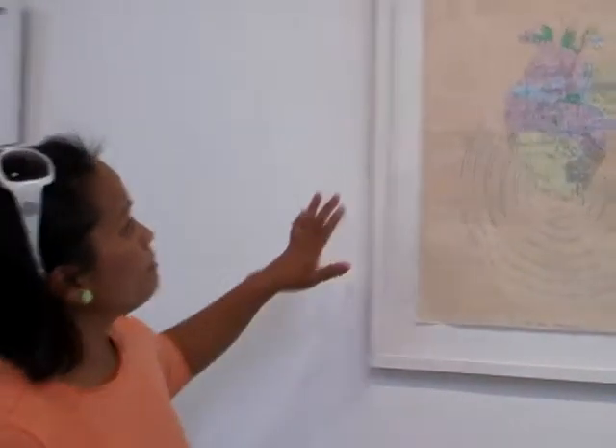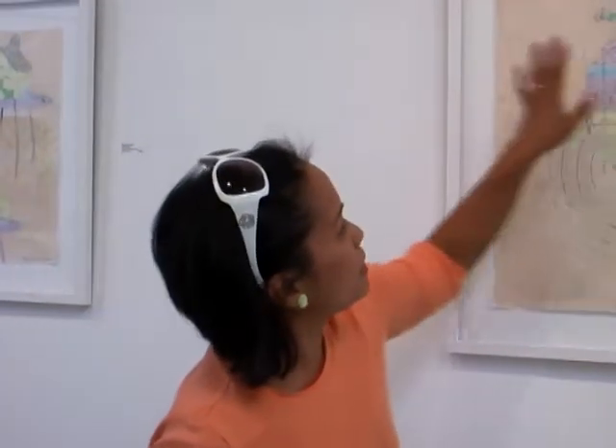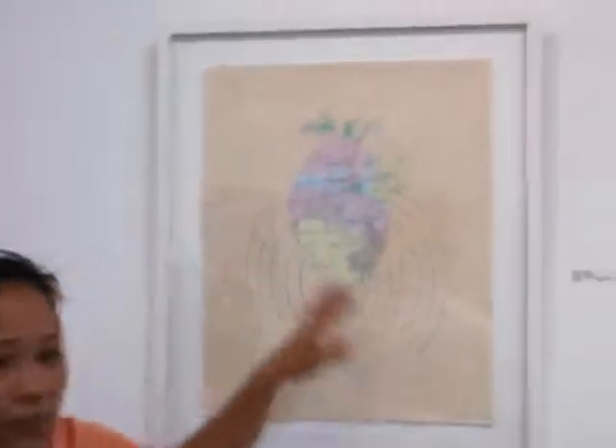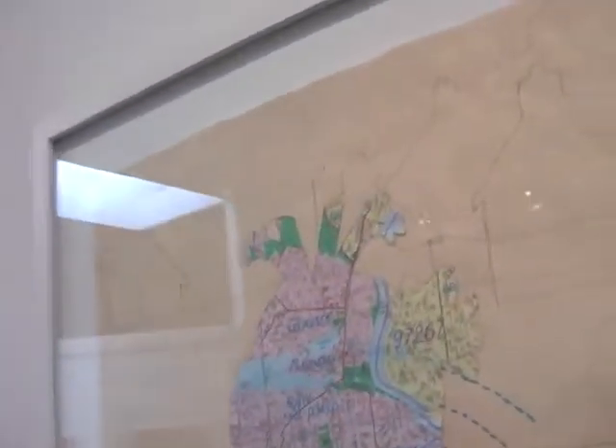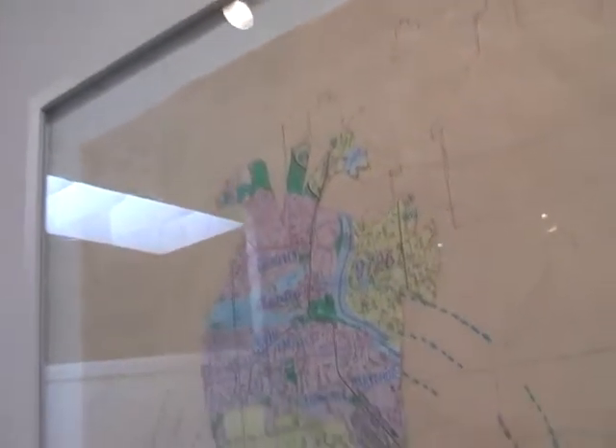There's silhouettes of houses, just continuing the idea of home. And in the background there are names of Filipino foods like pancit and lumpia, longanisa, adobo.